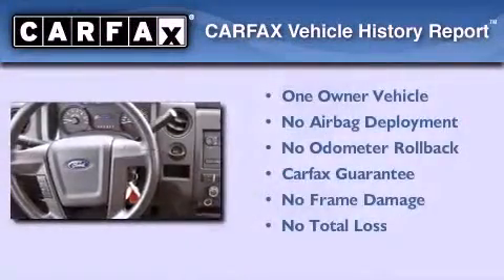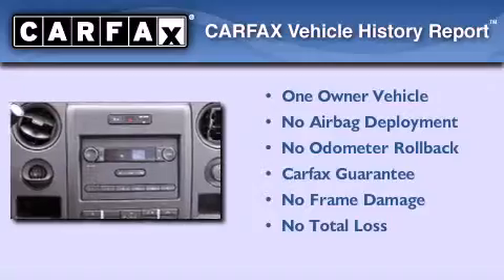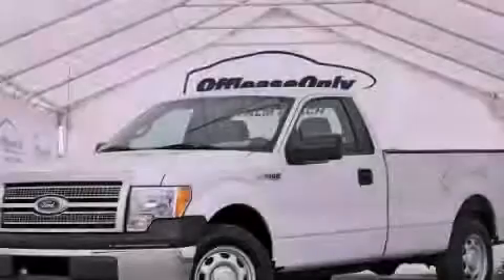This Ford has had only one owner and it qualifies for the Carfax buyback guarantee. We hope you found this video informative. Please contact us today.